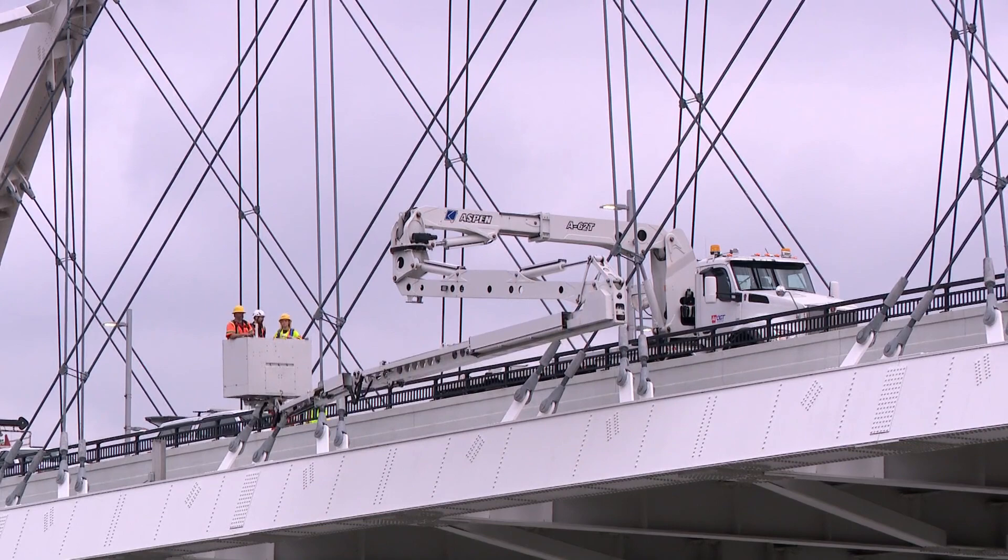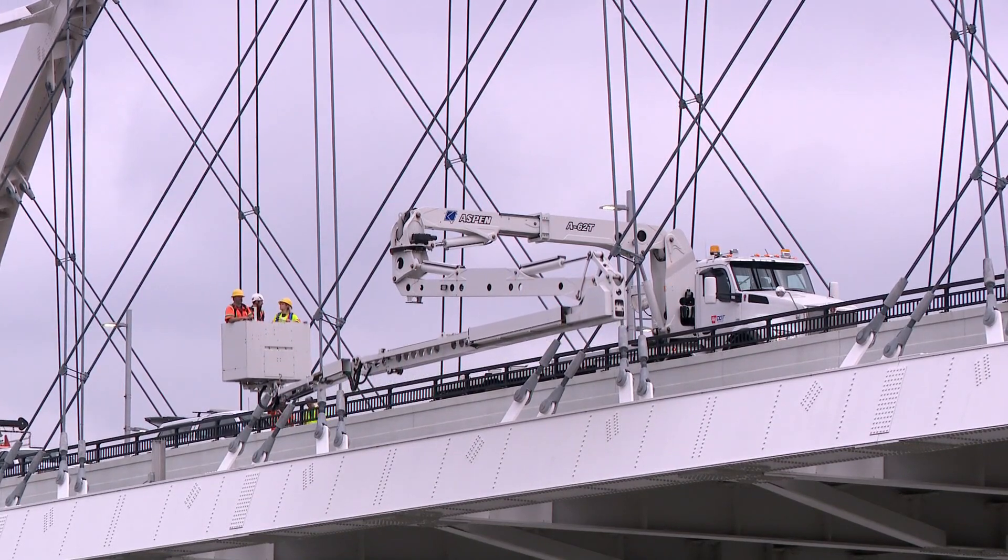Reporting in Little Rock, Sarah Herbacowicz, THV11 News. Year-round, ARDOT inspects close to 13,000 bridges across the state. They're asking drivers to slow down when they come upon them in work zones. If you ever see something on a road or a bridge that looks concerning, you can use the Ask ARDOT portal on their website.